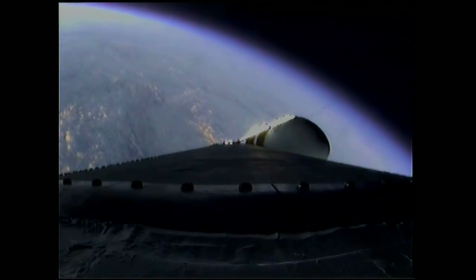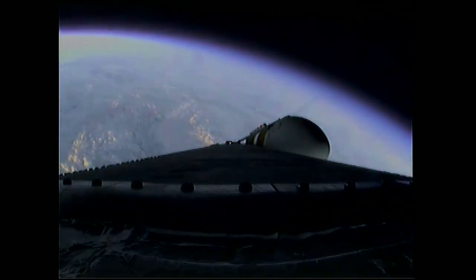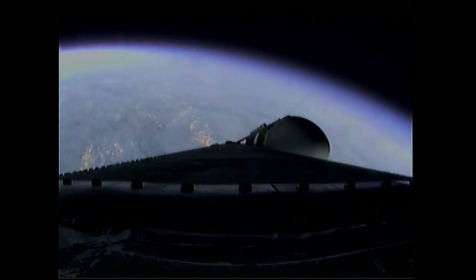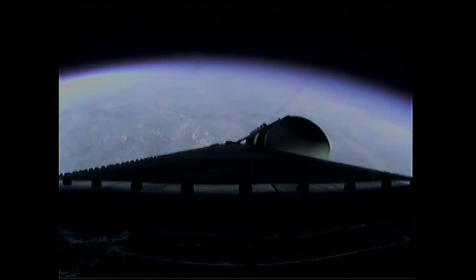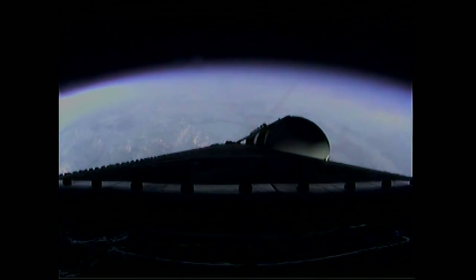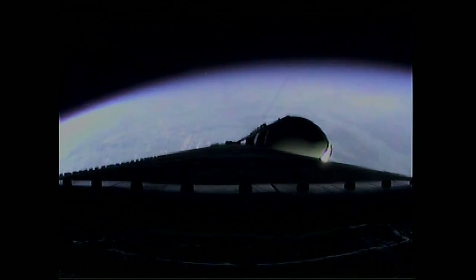Two minutes, 35 seconds in. Still looking good. Coming up on the two minute, 43 second mark. Mark, two minutes, 43 seconds. The Delta IV Heavy now just weighs one half as much as it did at launch, running propellant at the rate of 4,744 pounds per second. Three minutes, one second into the flight. Still looking good. Passing Mach 5.